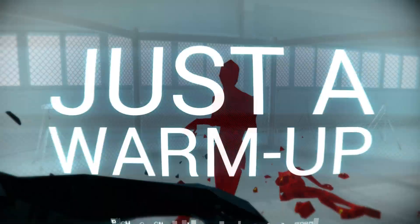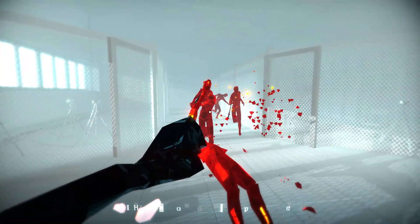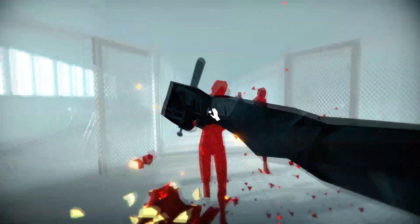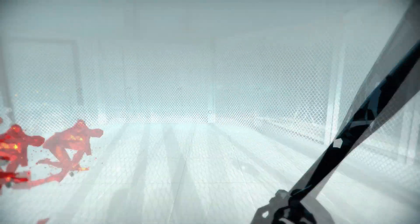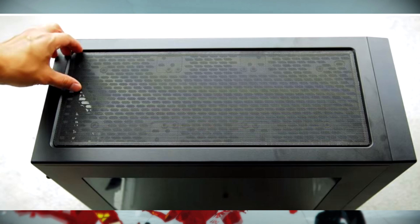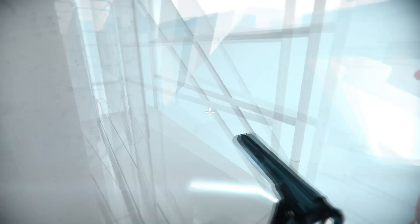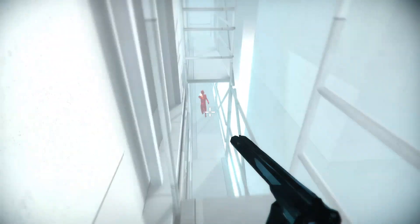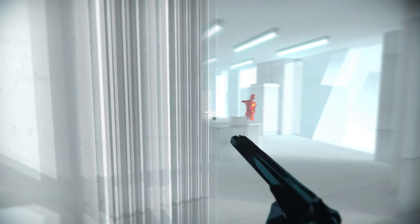This thing is smaller than the 900D, which is expected since the 900D is a full super-tower monster. Behind the brushed aluminum finish front panel you'll find two 120mm fans and a removable dust filter. The top of the case also has a large magnetic dust filter that can be peeled off to reveal mounting options underneath, making this case great for dusty environments.